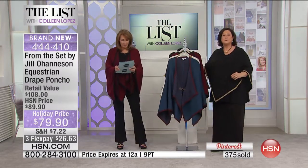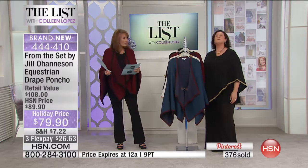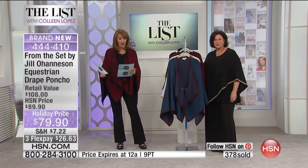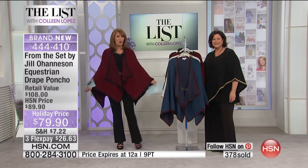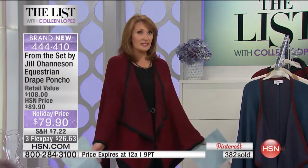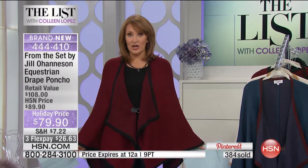The sizing on this — I am wearing the medium-large. So it's extra small, small, medium-large, extra large, 1X, 2X, 3X. And you can see it's really effortless. The sizing is generous. I would say don't err on the side of sizing up on this at all, because I would say that it is generous. But the length is beautiful.